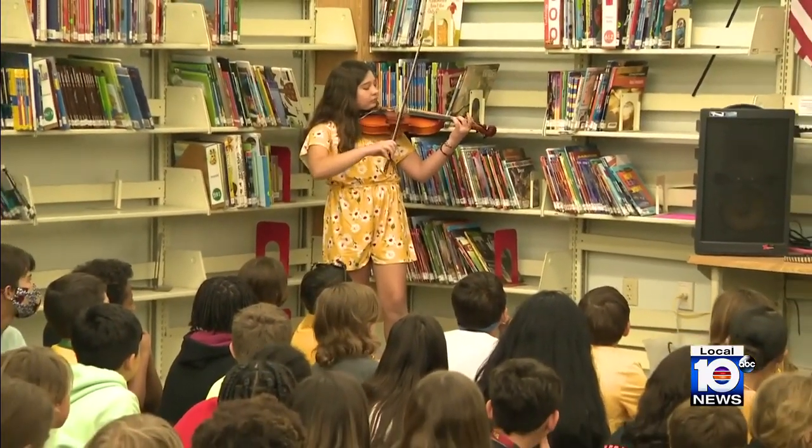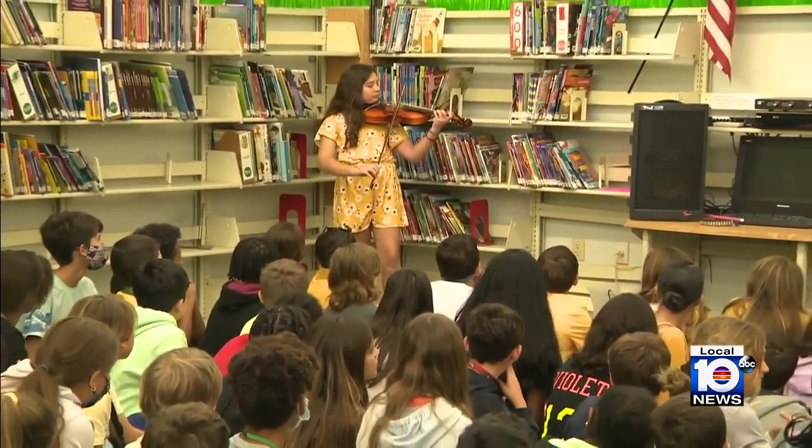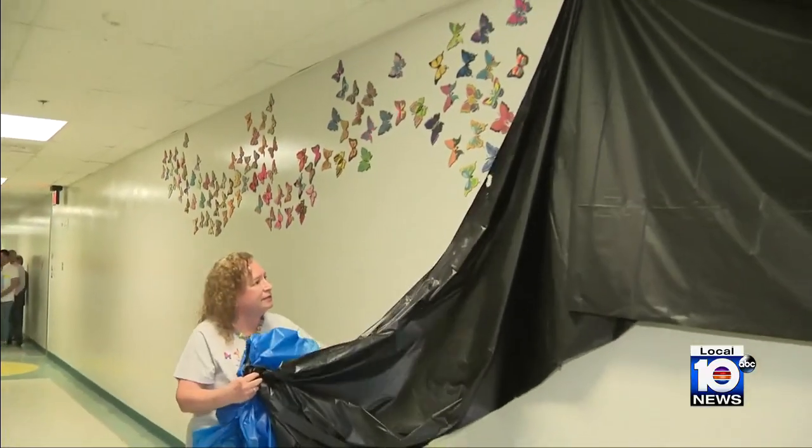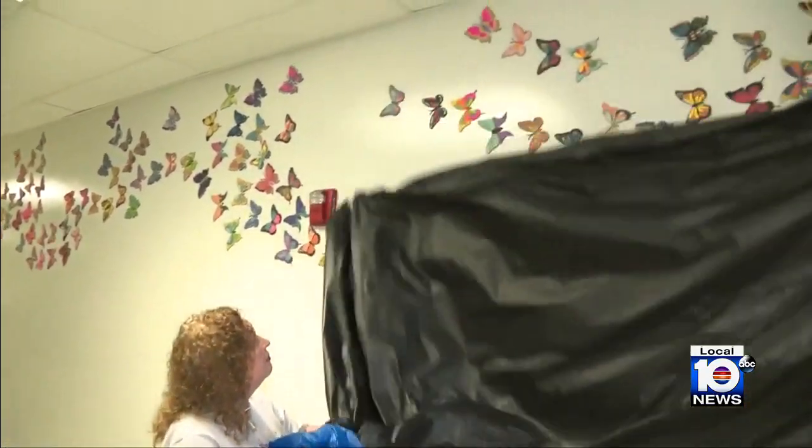A special school project has kids confronting one of the toughest times in history. Fifth grade students came together to create a memorial honoring the youngest victims of the Holocaust. Local 10's Saira Anwar is in Plantation with this story. A mix of emotions this morning at Tropical Elementary School — somber but also exciting — as students and staff unveiled a special project for Holocaust Remembrance Day.